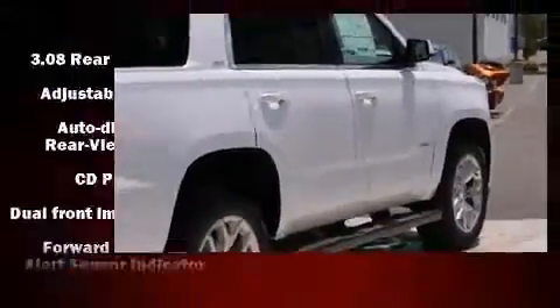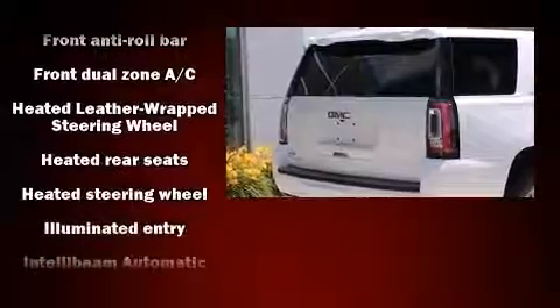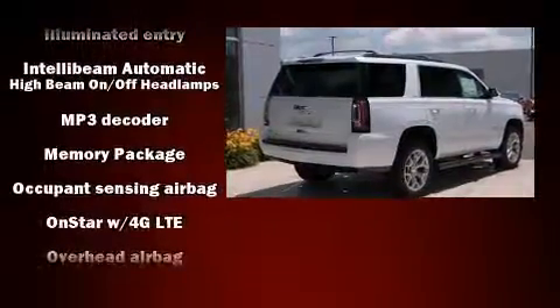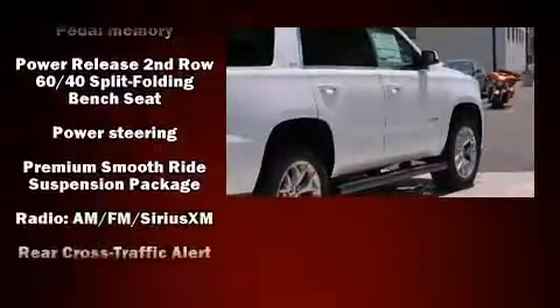Enjoy your favorite music via the stereo system, which includes a CD player with MP3 capability, steering wheel mounted audio controls, and nine speakers providing excellent sound throughout the cabin. Side curtain airbags deploy in extreme circumstances, shielding you and your passengers from collision forces.